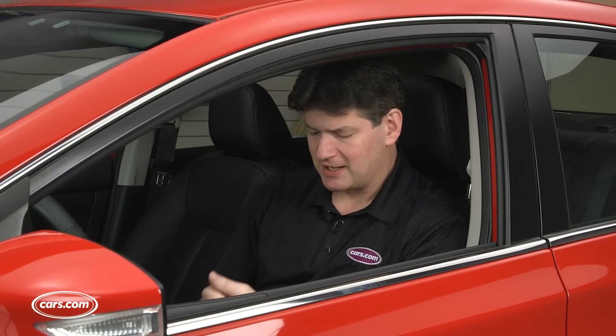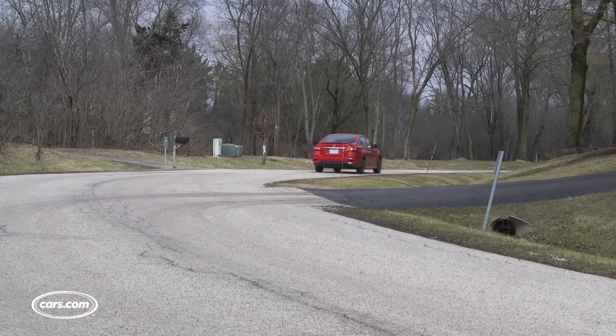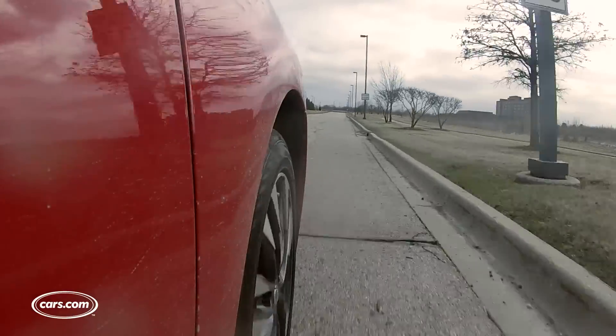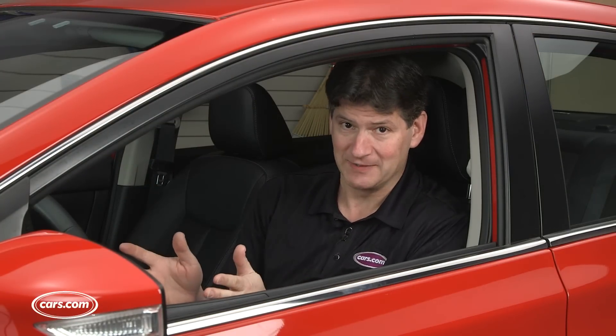The Sentra's suspension has been tweaked a bit for 2016, and it rides reasonably well and handles reasonably well. But it is not a car that begs you to drive it hard, and it's certainly not to the level of class leaders like the Honda Civic, which was redesigned for 2016 and is much closer to its history of exceptional handling.